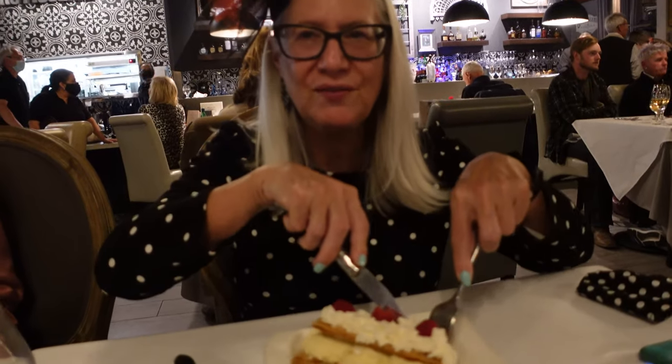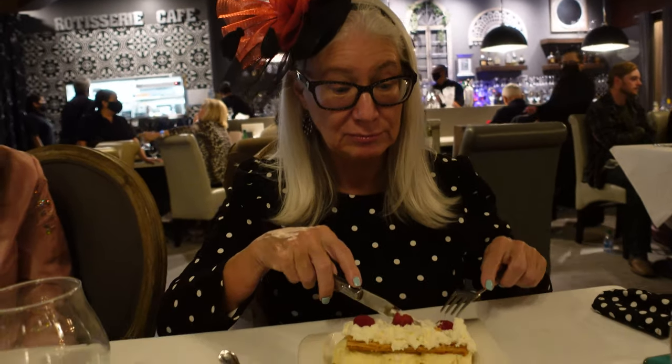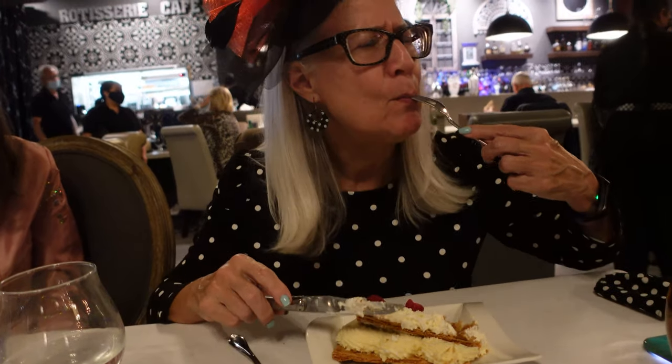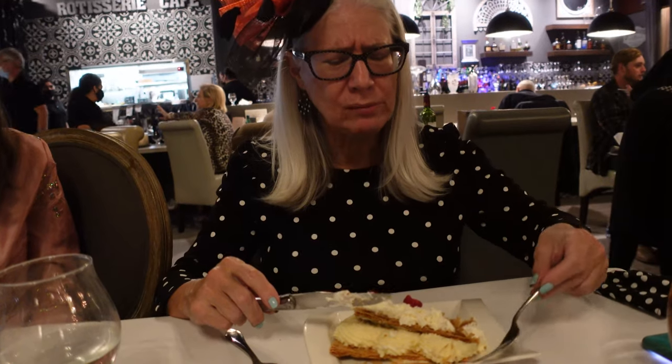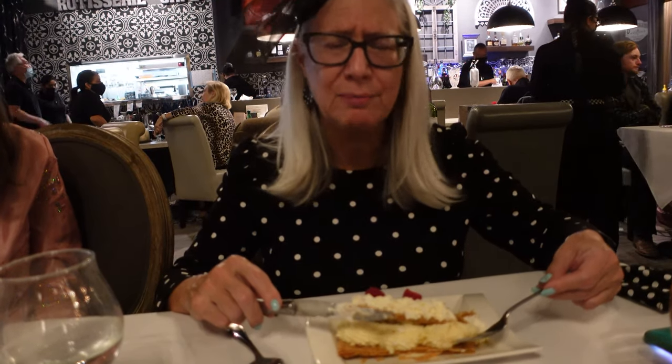This is mille-feuille with Meyer lemon curd and whipped cream. Cheers! Oh my god, this is fabulous. Look at this mess — crumbly pastry, lemon curd, and whipped cream. That could go on forever.